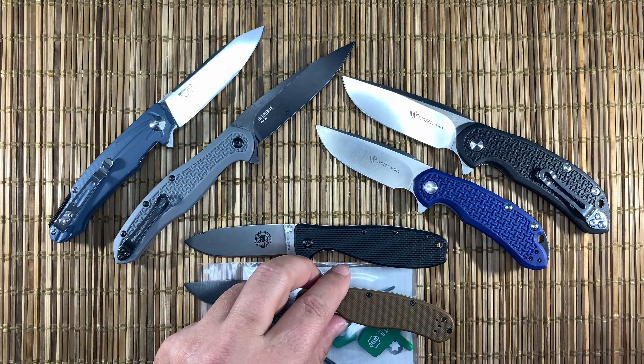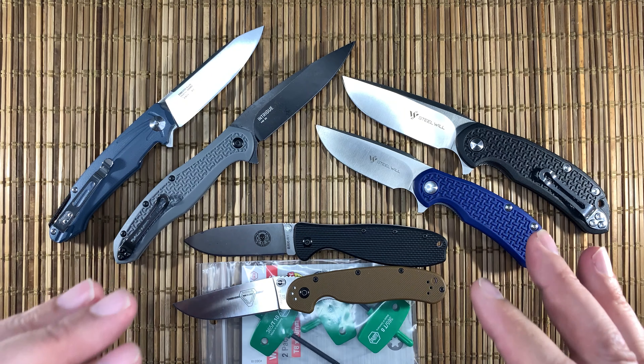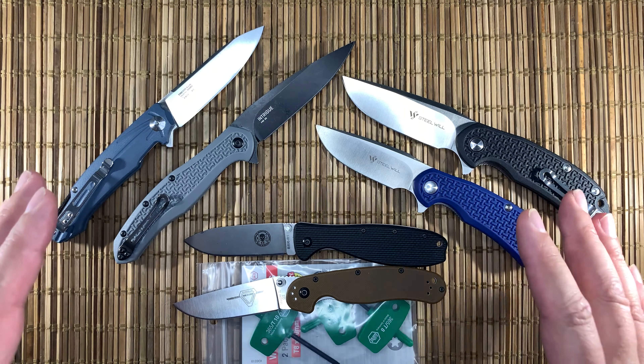One of the reasons I'm doing the D2 giveaway is my retirement plan — still about four years away — is to live on a boat, a sailboat. And I've decided that D2 is probably not the optimal steel for that. So I thought this was a great way to give back knives that I had that I really wasn't using much to begin with. I think they're all really great high-value budget knives.